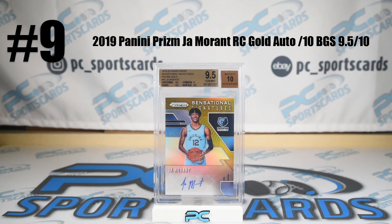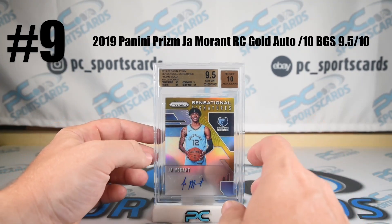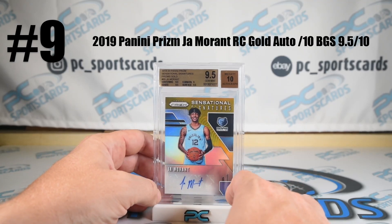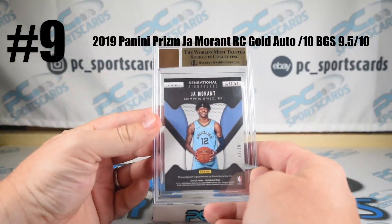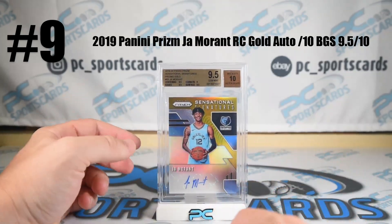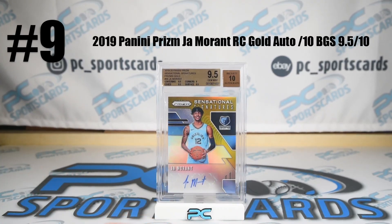Need I say more? Rookie numbered to 10, gem mint. A guy who really showed up in the playoffs even though they went down to the team with much higher firepower — the Utah Jazz, the one seed, as an eight seed. He really came on in the second half of this year and showed his upside, which is basically a smarter, team-player version of Russell Westbrook.